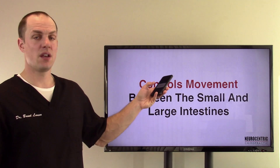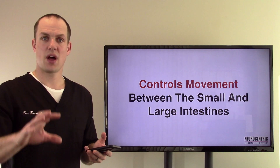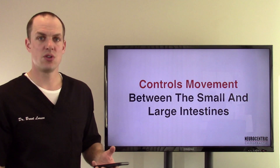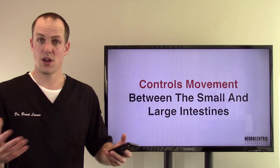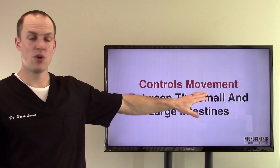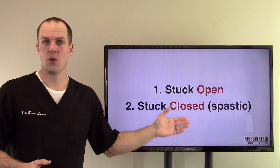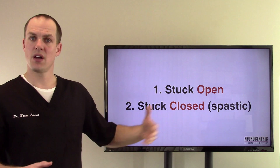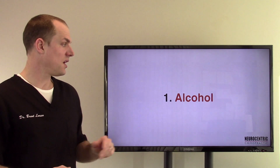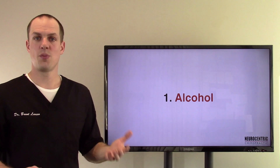What it does is control movement — food and other waste products as they move through from the small to the large intestine. You don't want that too quick, you don't want it too slow, you want it just right. Now it can either get stuck open or stuck closed, which is spastic, and obviously there will be all kinds of different symptoms with that. But this video is about causes. These are in no particular order — I've got them numbered, but they're in no particular order.